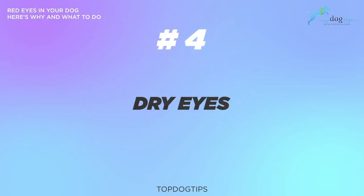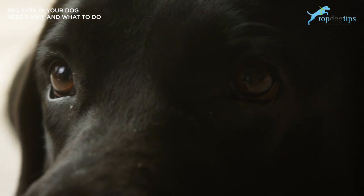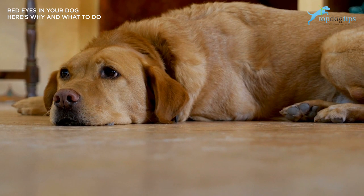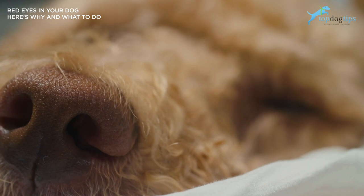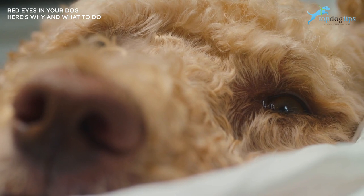Number four: dry eyes. Dry eyes are fairly common in dogs. When your dog's eyes don't produce enough tears to keep them moist, it also increases the chance of unwanted agents entering them. If dry eyes are causing redness, your veterinarian will typically prescribe a special eye drop that not only soothes the eye and improves tear production, but also washes out any debris and treats infection.